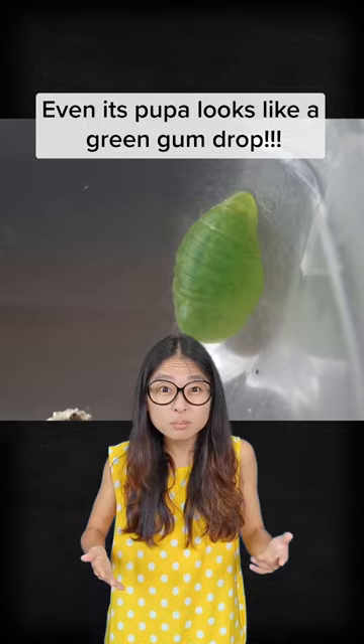Even its pupa looks like a green gumdrop. By the way, we have the Sumatran Sambin caterpillar in Singapore which does the same thing. But overall, more research needs to be done for this cheerleader.